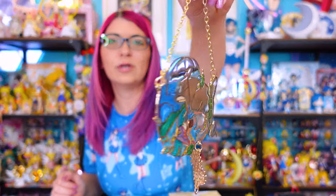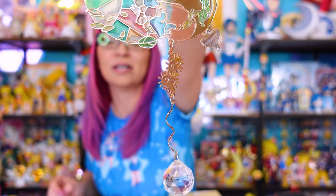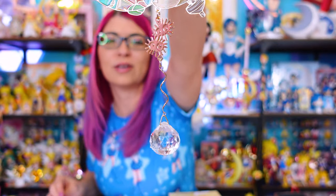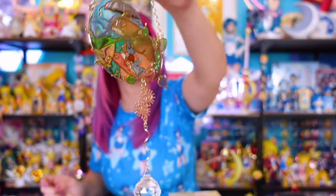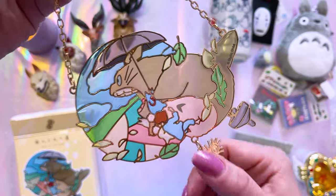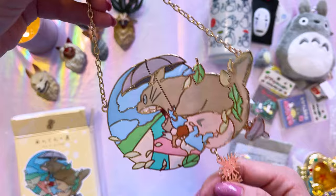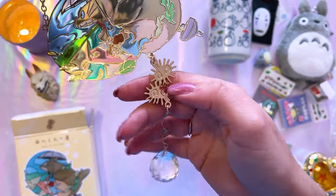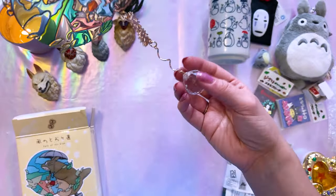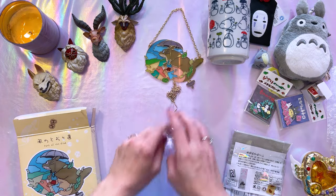This is a little window hanger. It can go in your window and it features Totoro kind of flying through the air on a very windy day, with a cute little crystal down at the bottom and a pair of soot sprites. So here we have Totoro with his umbrella, flying through the wind with a couple of kids clinging onto him — the two little girls. Then we have the soot sprites right here and the crystal at the bottom to hold it taut. This is a really, really pretty piece. Very beautiful, and the colors are just lovely.